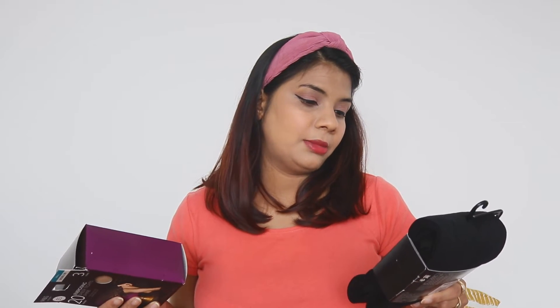I also got sheer tights — let me show you. I have 3 pairs like this. If you want to wear a dress you need these. These are sheer tights and they are good. They come in size 8 to 12, and my current size is 10, so I picked the small size.